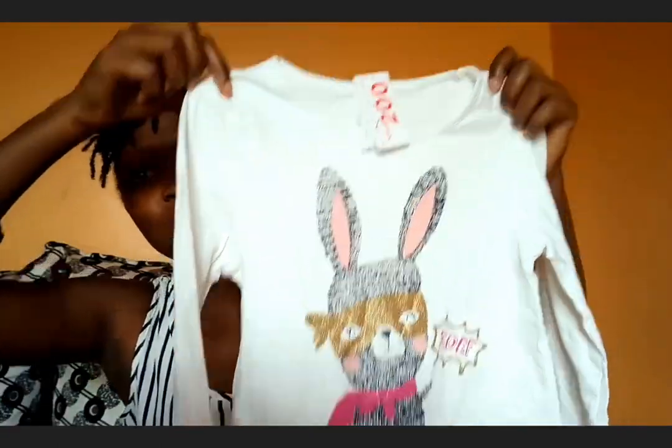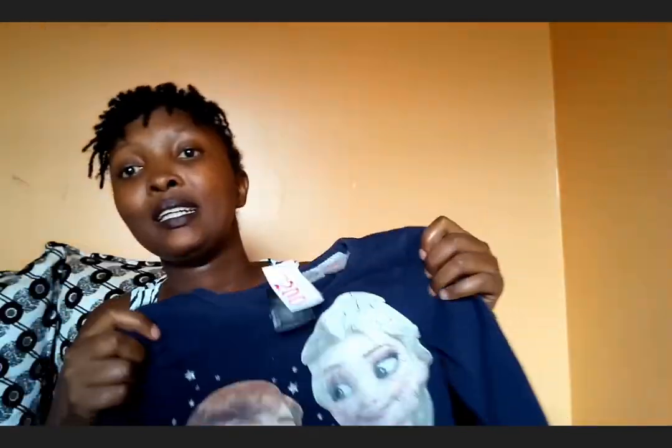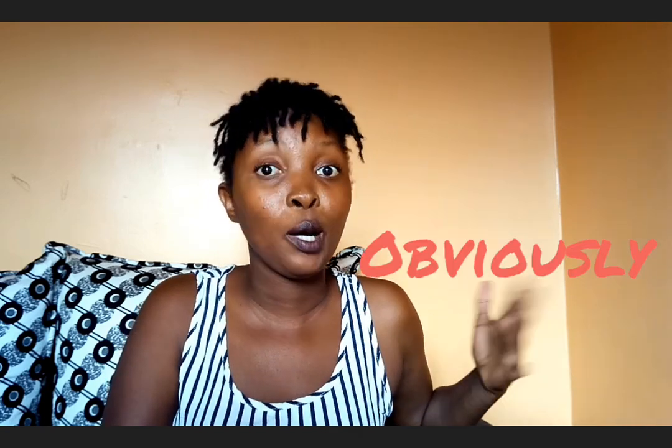I like this one, even though it's white. I rarely dress my daughter in white. Then, the frozen one — she already has one with a frozen design, the same exact color but a different picture. But she is growing up, so it's the same size. I don't know how that'll work out.